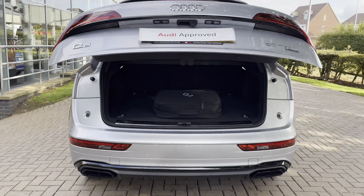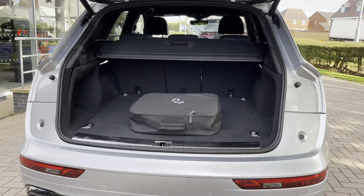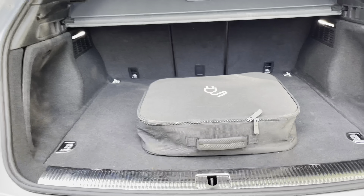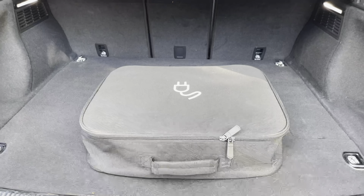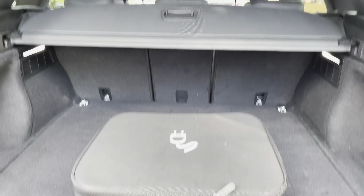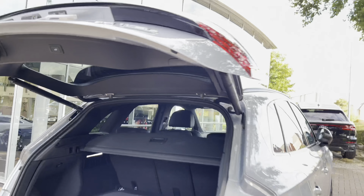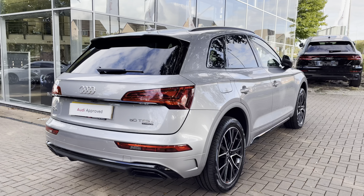Opening the rear tailgate by pressing the key twice electrically folds up the tailgate. Looking into the boot, there is ample storage — this area can take up to two large suitcases and a few smaller shopping bags. With this being the hybrid model, you also get the charging cables, which come in a neat little bag. You can then press the button just above your head to electrically fold the tailgate back down.